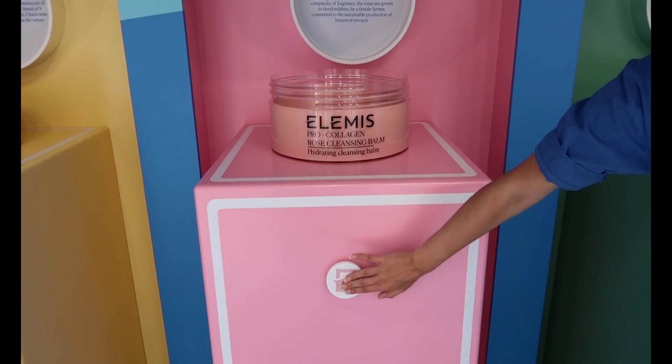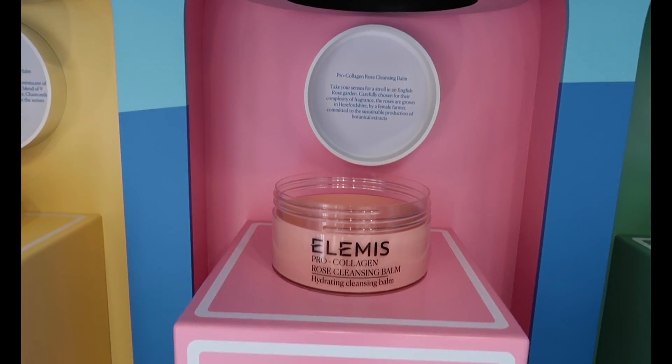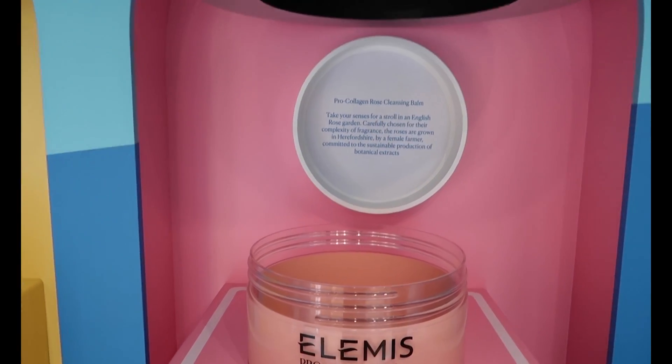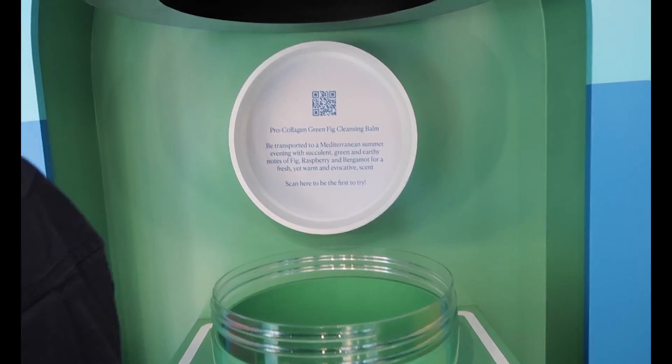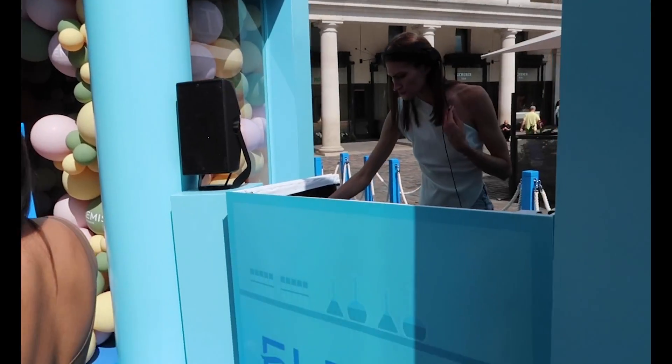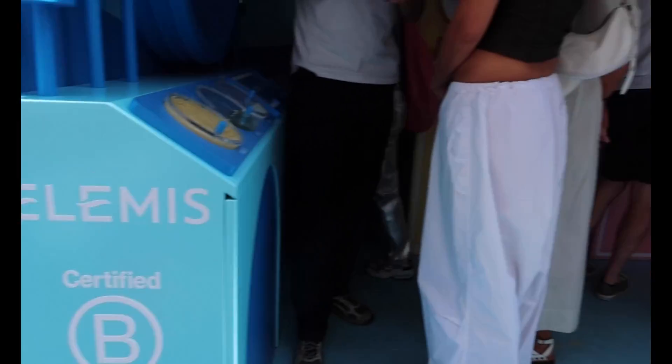I was absolutely flabbergasted by this feature — you push a button and a bubble is released into this basin thing and then it bursts and smells like that particular cleansing balm. I was also very happy to see that they're releasing a limited edition green fig cleansing balm. I love a fig and I love an Elemis cleansing balm, so what a beautiful combination.